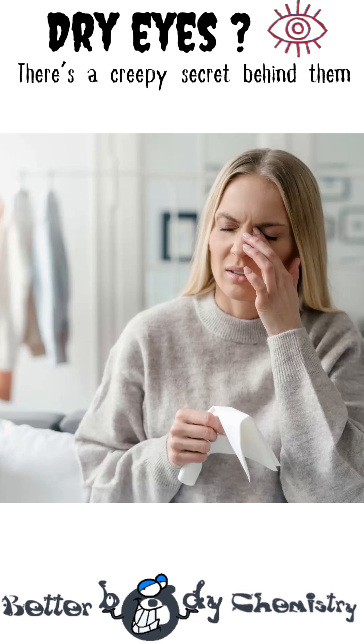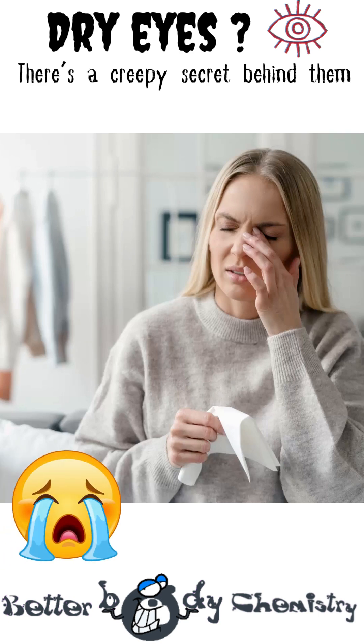Dry, gritty, burning eyes. If you live with this, you already know how miserable it can be.